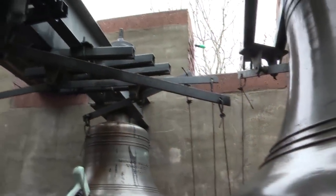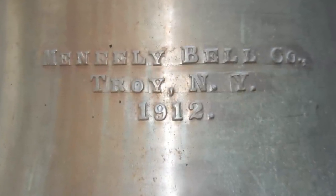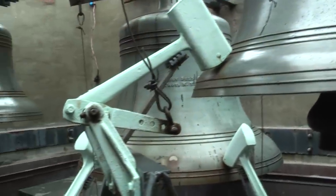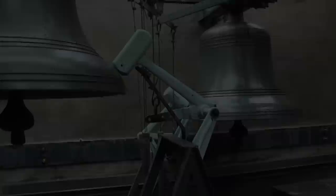The cables go from the movement all the way up to the top where the bells are that ring the chimes. The bells were made by the McNeely Company in Troy, New York, and they weigh about 4,000 pounds. We are very fortunate that the city put on a new roof on the clock tower, and the bells are above the roof.